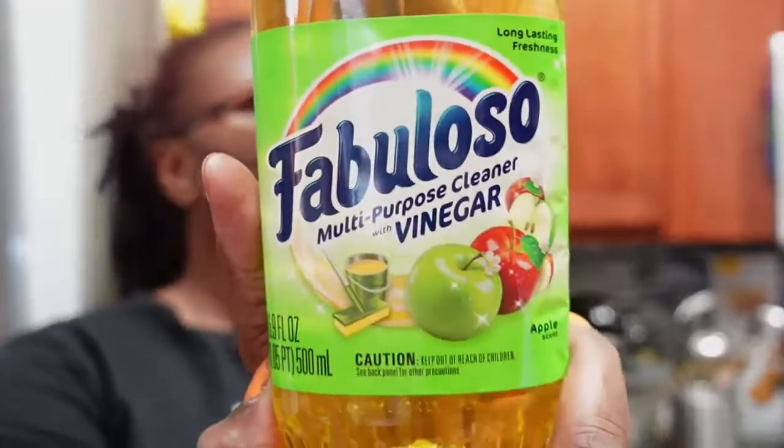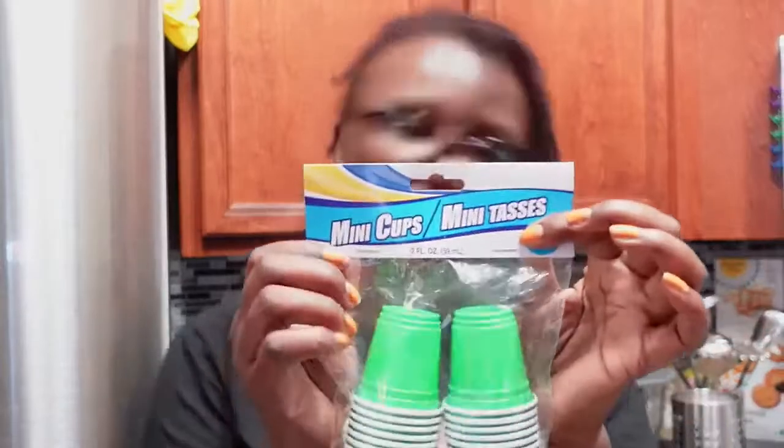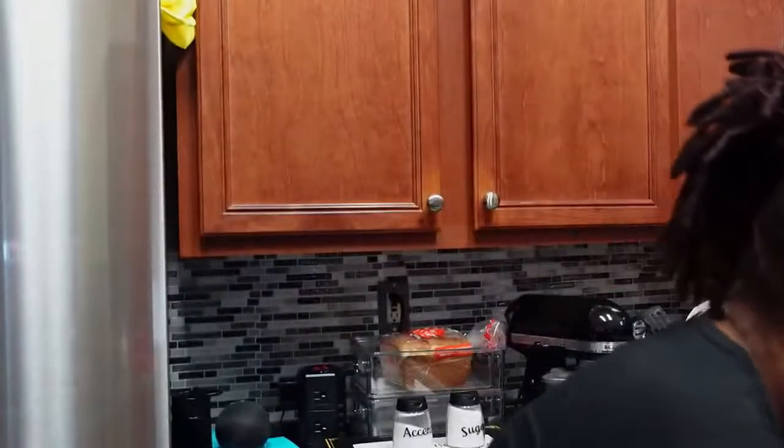I also got some Fabuloso — this is a multi-purpose cleaner with vinegar in it. I haven't tried that. These nails are beyond janky. I'm gonna do a DIY and I needed some little cups, so I got these little mini cups. If you don't follow me on the Creative Lady channel or on Amazon, that's where I do most of my crafting videos.